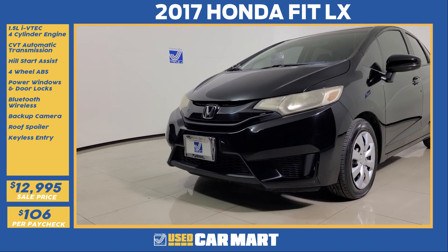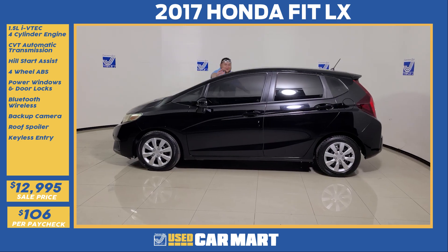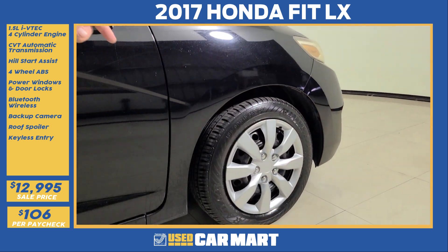Check this out now. Aggressive aerodynamic front bumper. Huge Honda logo. Aggressive headlights to match. Check all this cool wedge aerodynamic design. Color match door handles. Color match mirrors. 15-inch wheels with brand new wheel covers. Check.